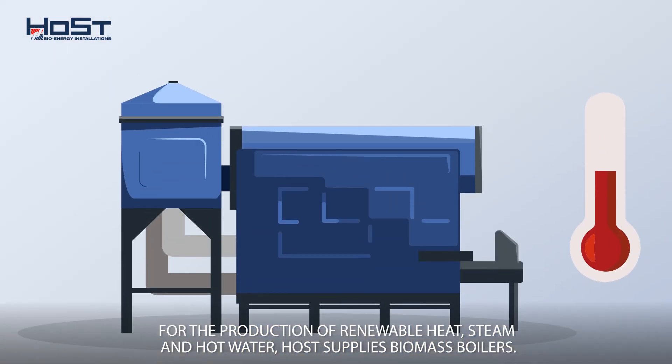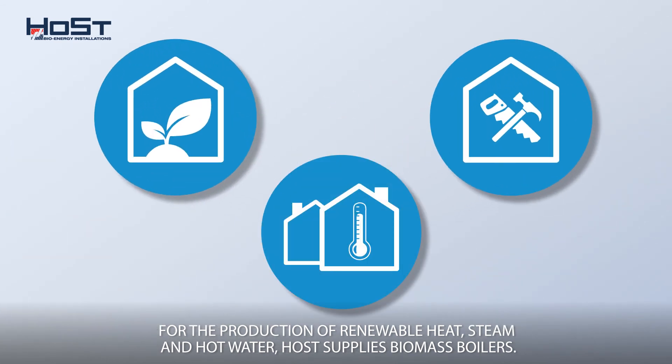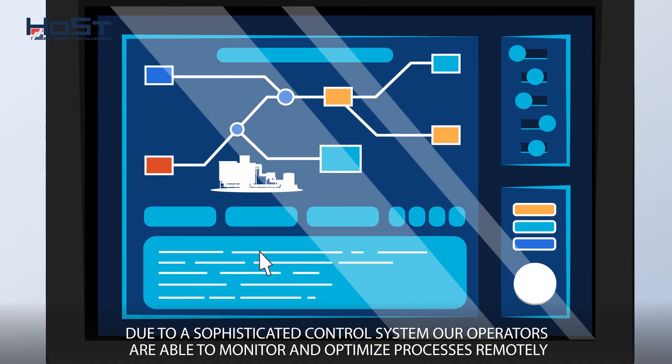For the production of renewable heat, steam, and hot water, Host supplies biomass boilers to heat greenhouses, district heating networks, and industrial processes. Due to a sophisticated control system, our operators are able to monitor and optimize processes remotely.